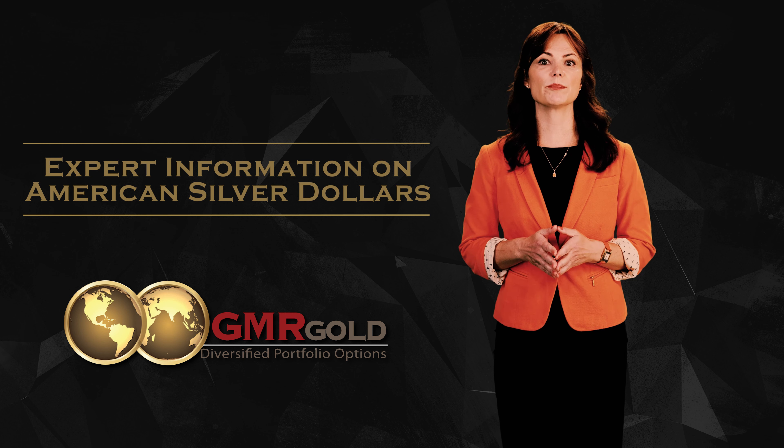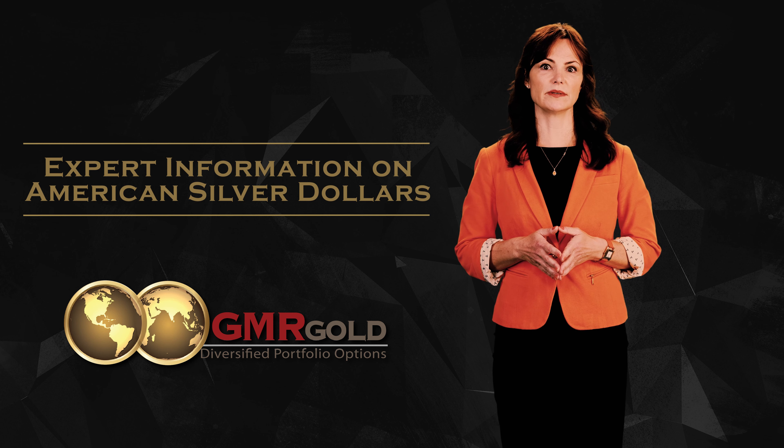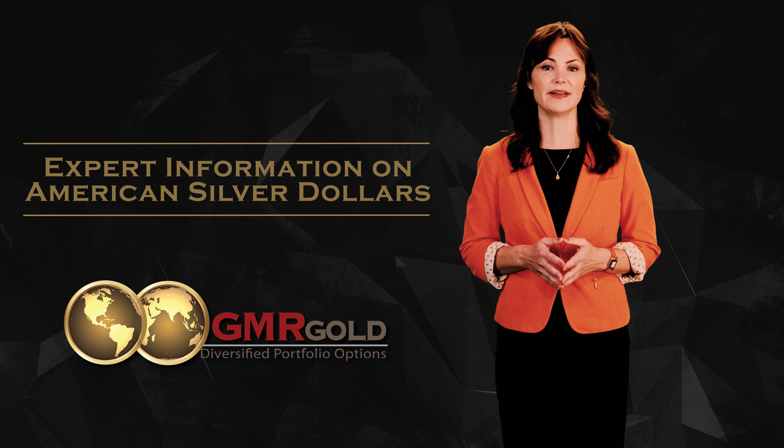In 1960, when the price of silver rapidly rose, more silver Morgan coins were melted. It has recently been estimated that only 17 or 18 percent of the total number of silver Morgan coins remain today.